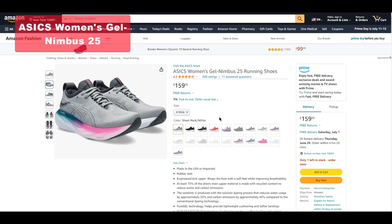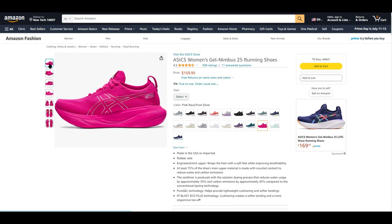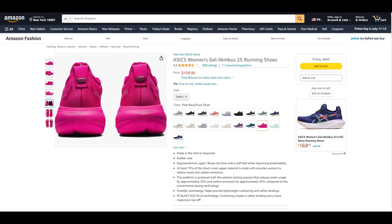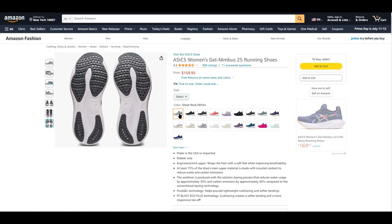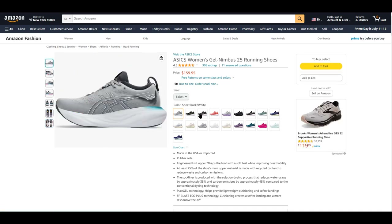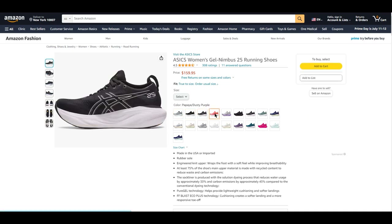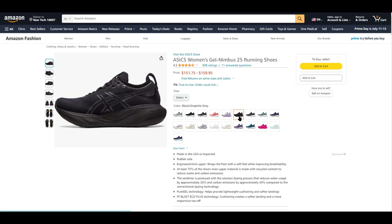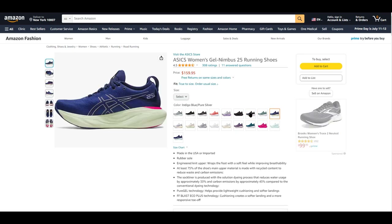The ASICS Women's Gel Nimbus 25 running shoes offer a combination of comfort, sustainability, and performance. The engineered knit upper wraps the foot with a soft feel, providing enhanced breathability for a pleasant running experience. With at least 75% of the shoe's main upper material made from recycled content, these shoes contribute to waste reduction and lower carbon emissions. The sock liner is produced using the solution dyeing process, which reduces water usage by approximately 33% and carbon emissions by about 45% compared to conventional dyeing methods.